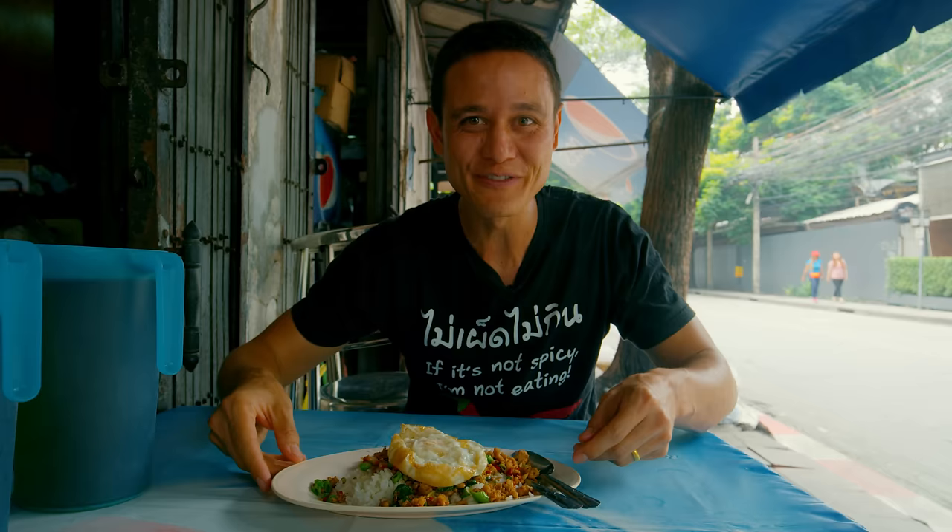Just walking down the street and we stumbled into a lady who's selling khanom bueang, which is a very popular and very good Thai sweet snack. It's like a little crepe that she fries on the hot plate. She adds in some meringue and then you get your choice of topping. The one we really like is called poi thong, which is the yellow egg yolk candy. That's candied egg yolk strands with the meringue, all wrapped up in a little crispy wafer. It's great — crispy, sweet, with that egg white flavor and rich egg yolk candy.